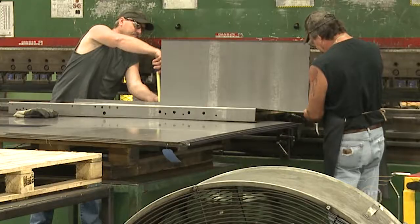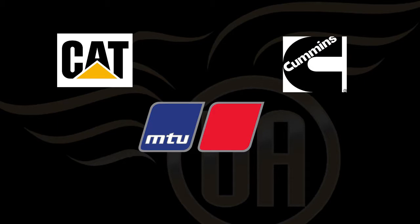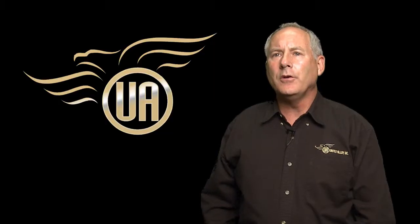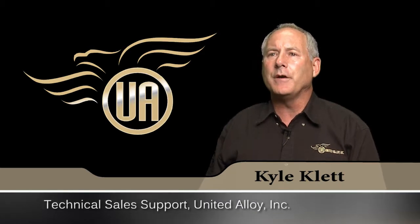Manufacturing's Made in USA beginning. Our location provides the highest level of service to the largest world-class OEM power generation companies. Our neighbors and partners include Caterpillar, Cummins, MTU Onsite Energy, Taylor Power Systems, Generac, and Magnum Products. My name is Kyle Platt, technical sales support for our sales department.